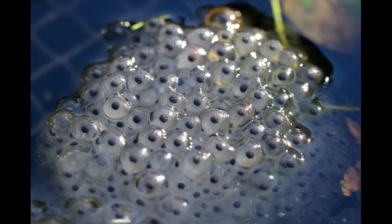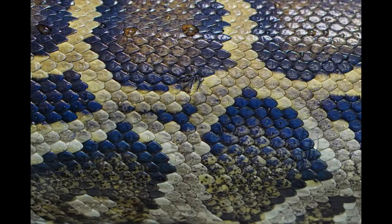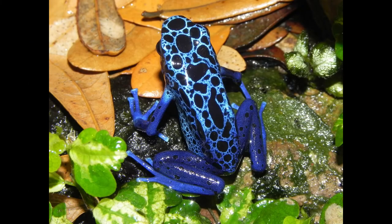Amphibians usually spend at least part of their life cycle, which includes metamorphosis, in the water, while reptiles are more suited for life on land. This doesn't mean there aren't exceptions — some reptiles do spend their time in the water. Reptiles have scales to protect them, while amphibians have thin, delicate skin that they can breathe through.